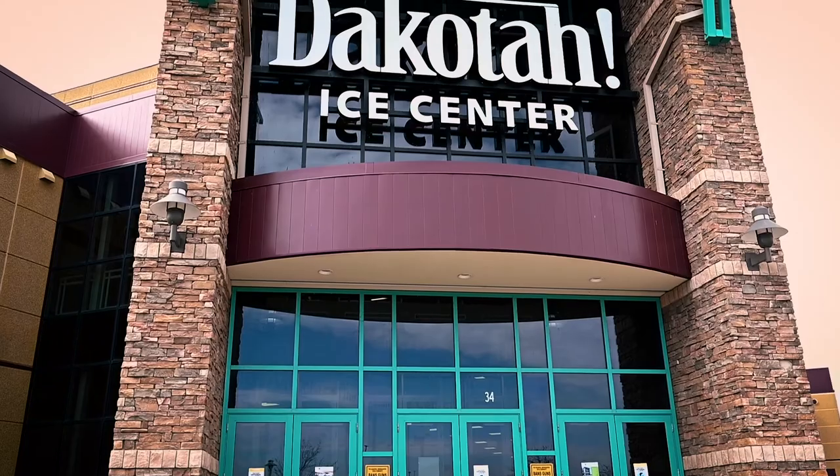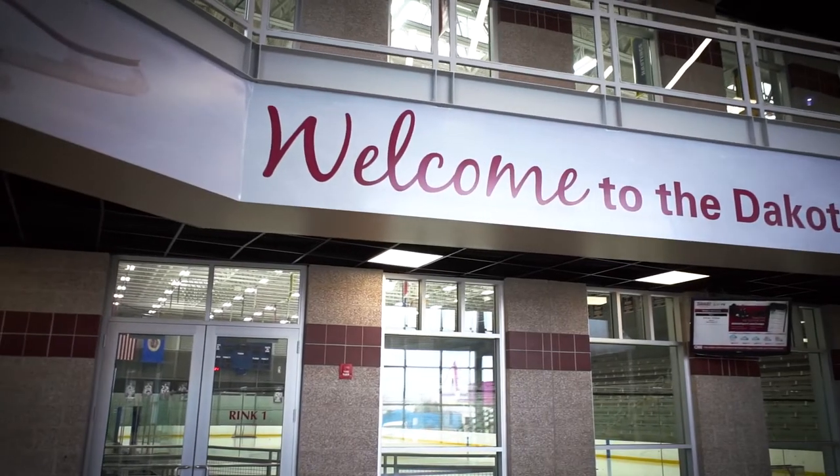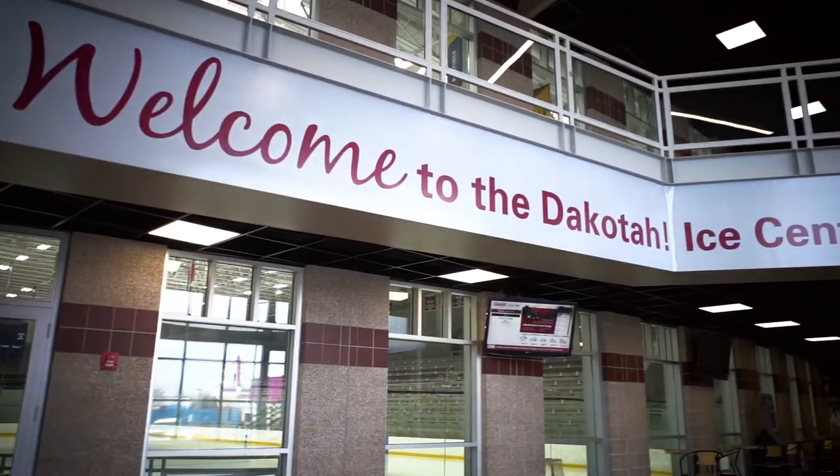We're here today in Prior Lake at the Dakota Ice Center. This rink is attached to the Dakota Sport and Fitness Club. Prior Lake is really growing over the years, and so it was time to add a second sheet of ice to the facility.